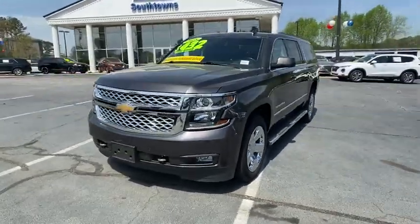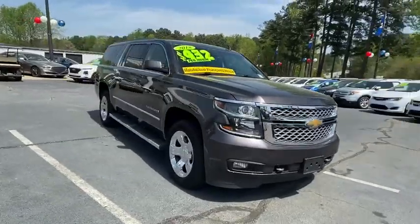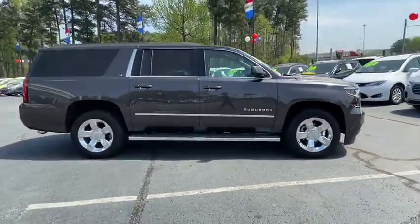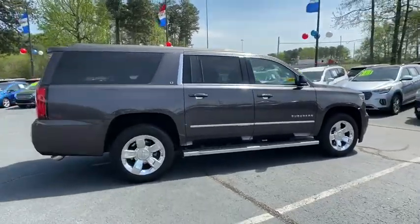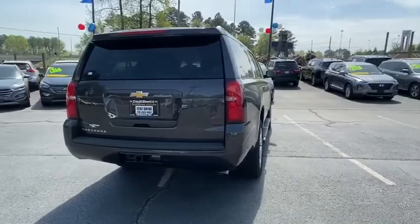You are going to love the 2018 Chevrolet Suburban. The Suburban excels at towing heavy trailers, hauling loads of people and gear, and enduring hard use and rugged terrain. This vehicle has less than 15,000 miles. Here are some of this vehicle's great options.